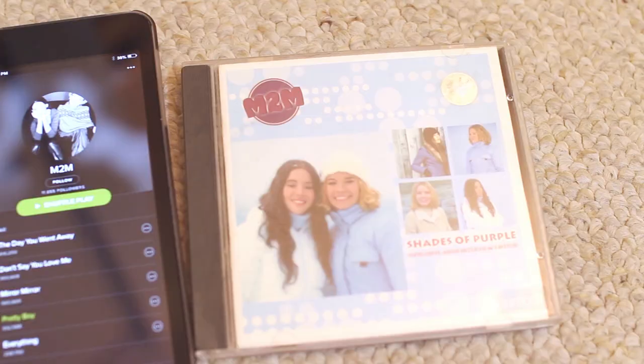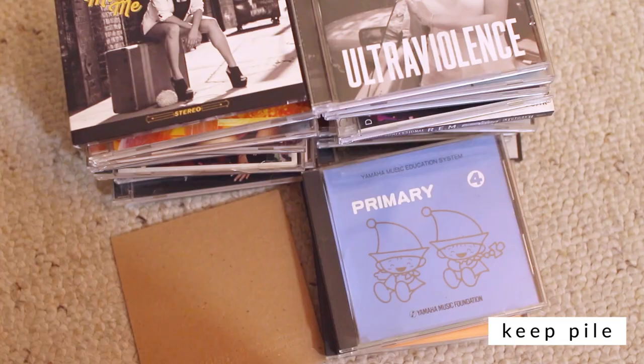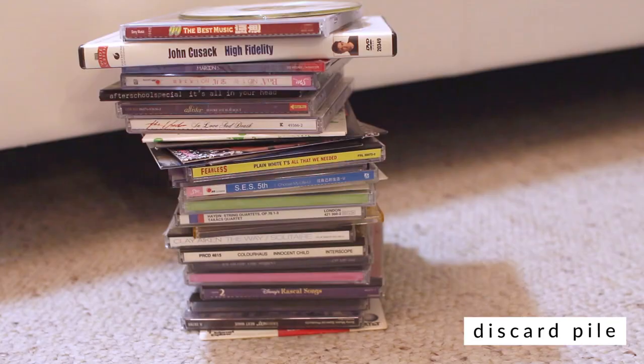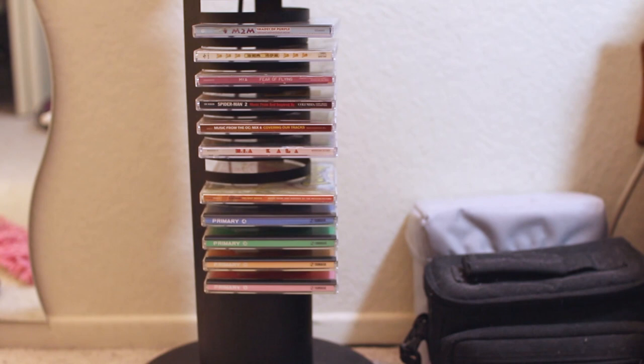As I was tidying, I decided to look up some of these songs on Spotify just so I could save them digitally, because that's how I listen to my music now. Afterward, I put the CDs back on the rack organized by category and there was plenty of room to spare.